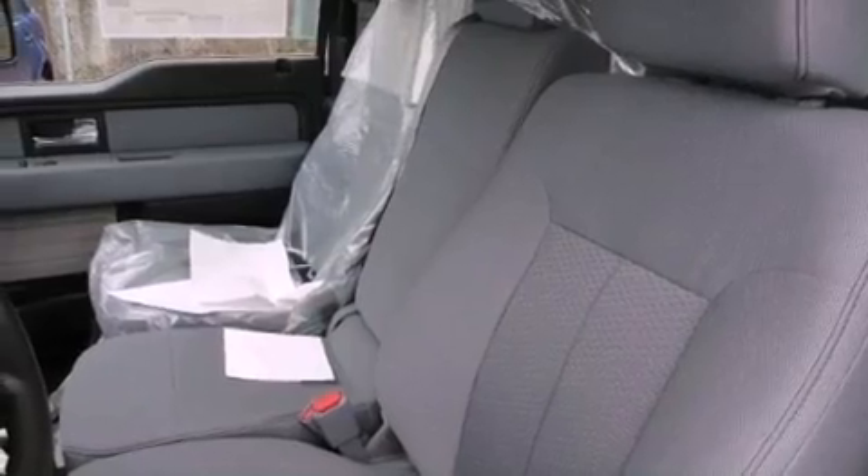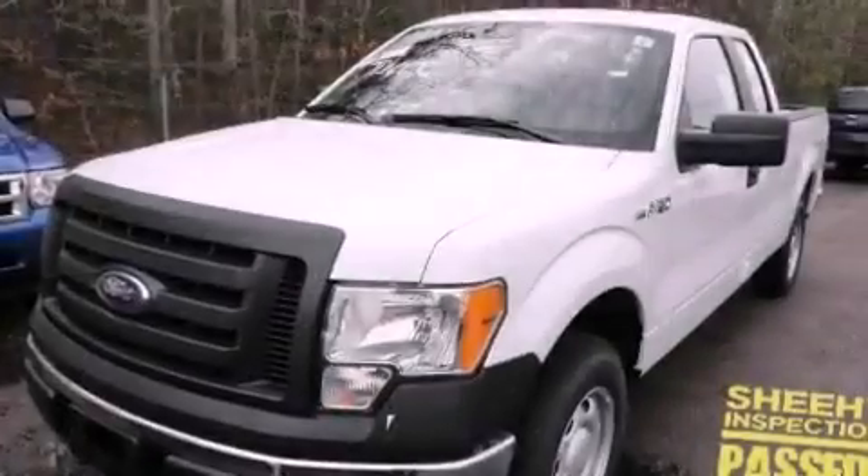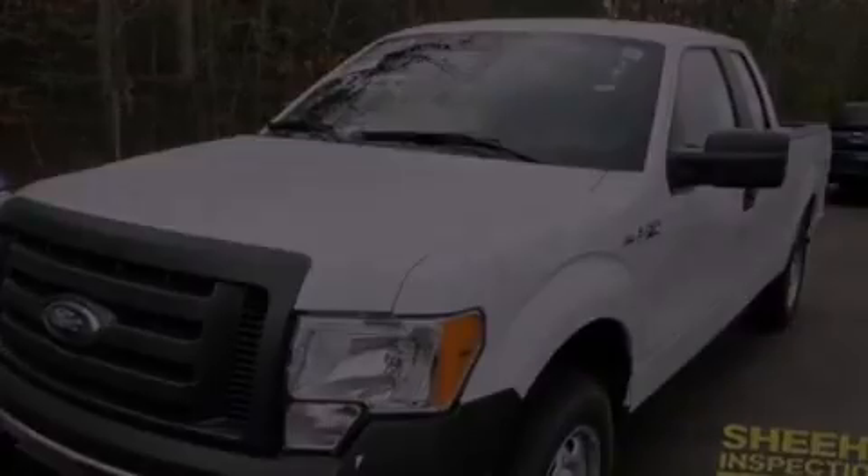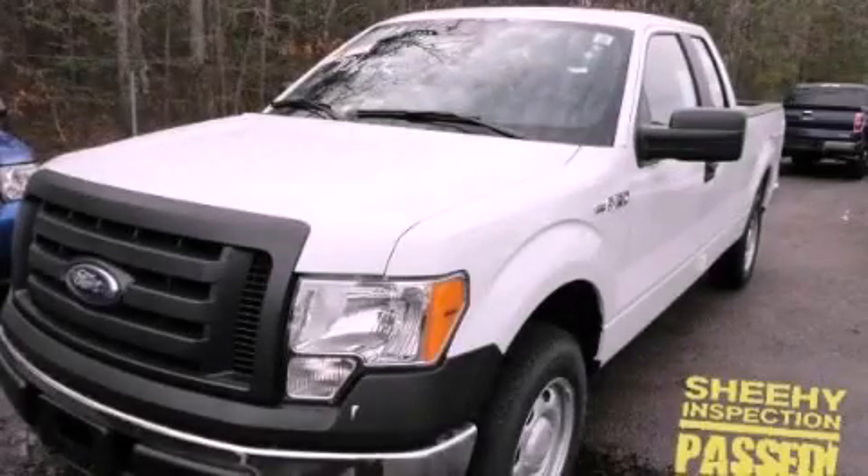An anti-lock braking system, air conditioning, a rear split bench seat, and an auxiliary power outlet. Contact us today to arrange your test drive.